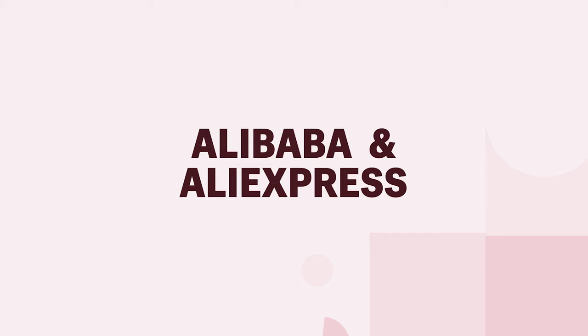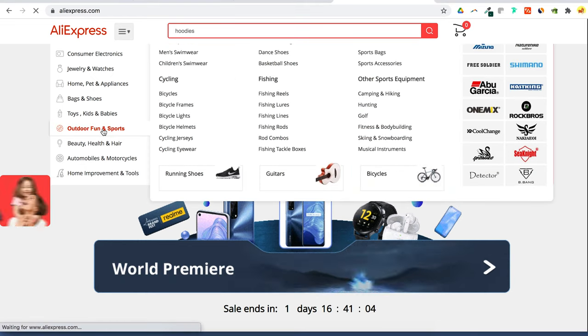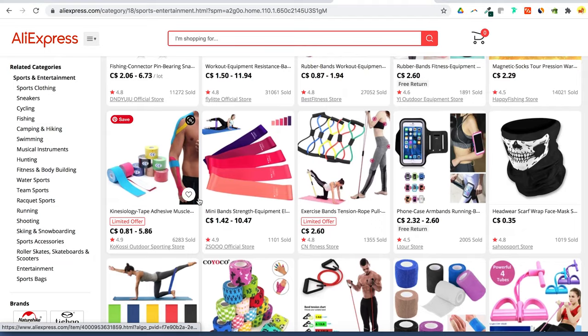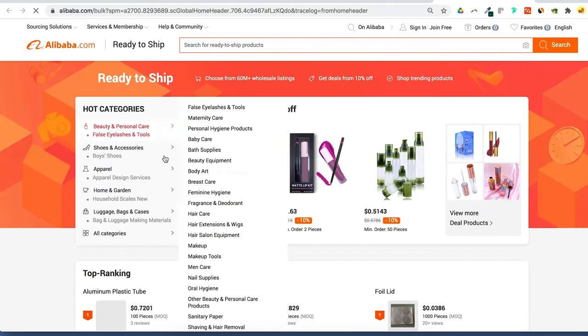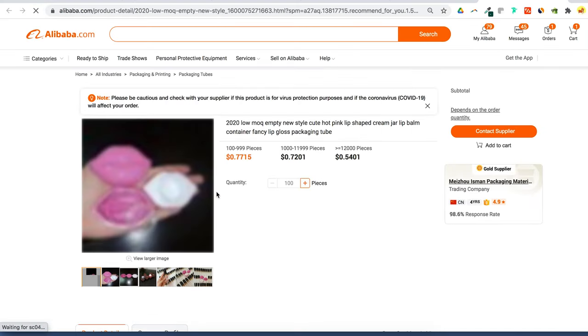B2B wholesale marketplaces. Why not find your product ideas straight from the source? Wholesale manufacturers are going to expose you to thousands of potential product ideas, and it makes sense to start here because if you see something that you like, you can start selling it right away. Alibaba and AliExpress are platforms that connect consumers with manufacturers from Asia. They have hundreds of thousands of products. The main difference is that Alibaba is intended for B2B transactions — helping businesses purchase large quantities of products directly from manufacturers at wholesale prices. Whereas AliExpress is open to consumers, so if you're wanting to test the market, check out AliExpress for smaller quantities.